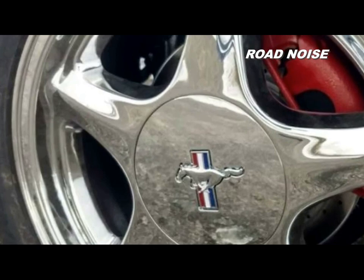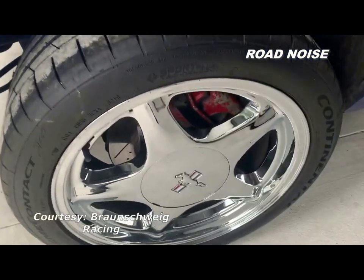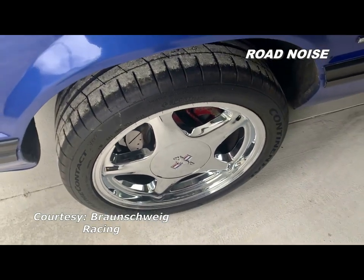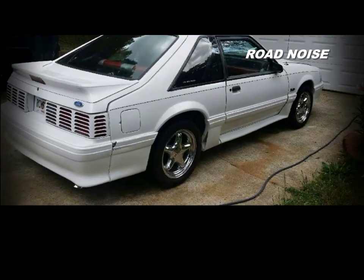We upgraded to Continental Extreme Contact Sport tires, thanks to Matt Peterson of Braunschweig Racing who recommended this pairing. That's an aftermarket setup off of a 1990 Mustang GT.